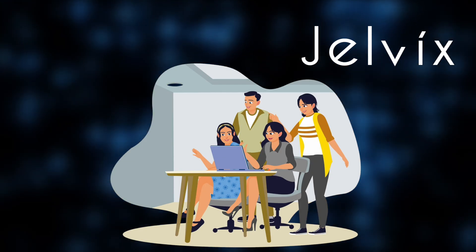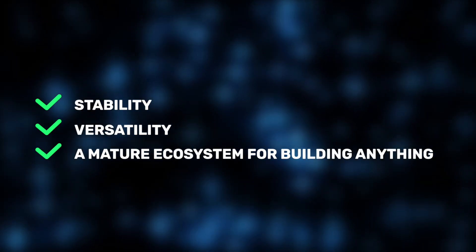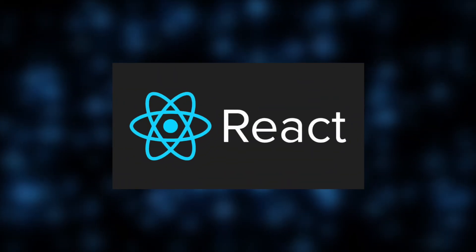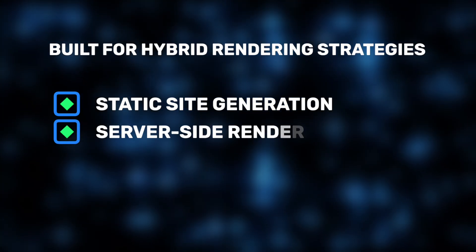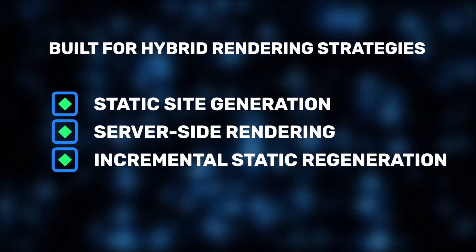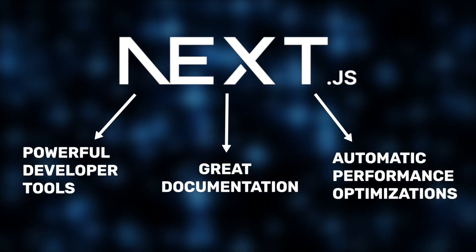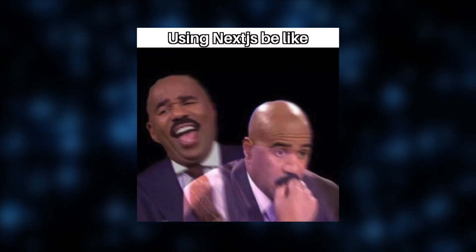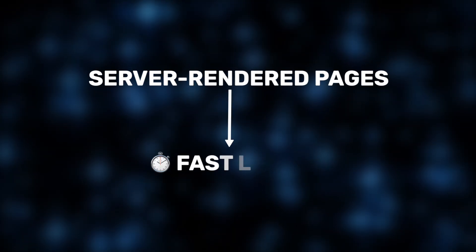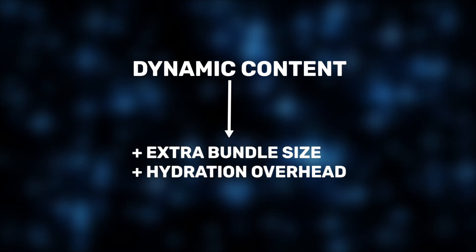Next.js is a go-to solution for many of our projects at Jelvix, and for good reason. It's stable, versatile, and provides a mature ecosystem for building anything from marketing sites to complex web applications. It's one of the most popular React-based frameworks, built for hybrid rendering strategies like static site generation, server-side rendering, and incremental static regeneration. Next.js offers powerful developer tools, great documentation, and automatic performance optimizations right out of the box. But despite all that, Next.js still carries the typical weight of client-side JavaScript — while server-rendered pages load fast initially, dynamic content adds extra bundle size and hydration overhead, especially for more interactive pages.